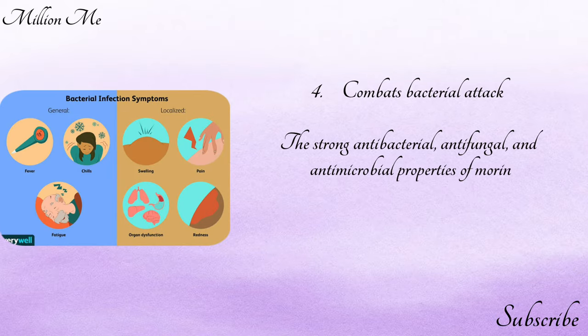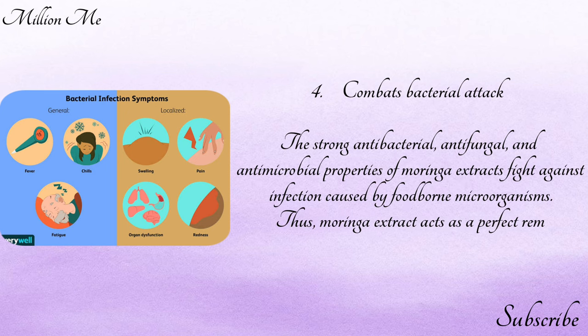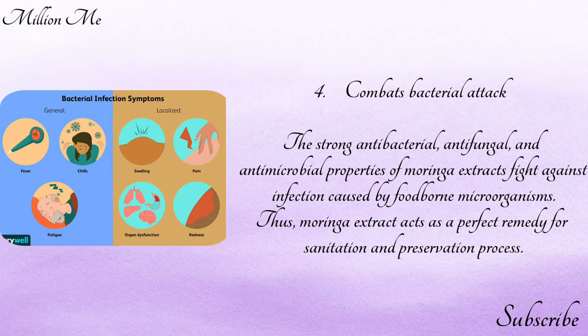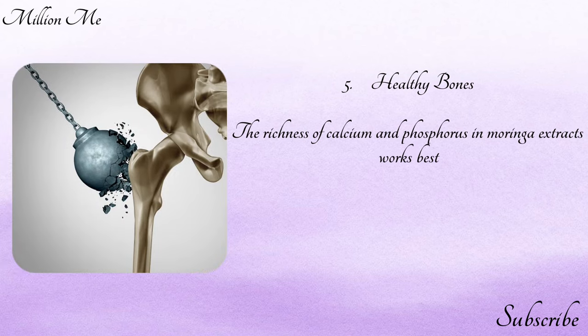Number four — combats bacterial attack: the strong antibacterial, antifungal, and antimicrobial properties of moringa extracts fight against infections caused by foodborne microorganisms. Thus, moringa extract acts as a perfect remedy for sanitation and preservation processes.